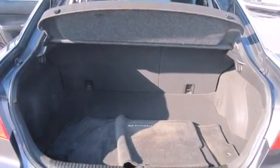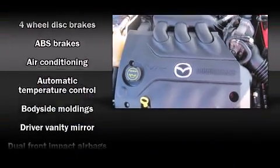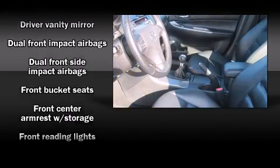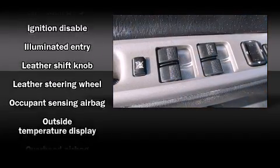Mazda prioritized practicality, efficiency, and style by including front and rear reading lights, a rear window wiper, one-touch window functionality, front fog lights, remote keyless entry, and much more.